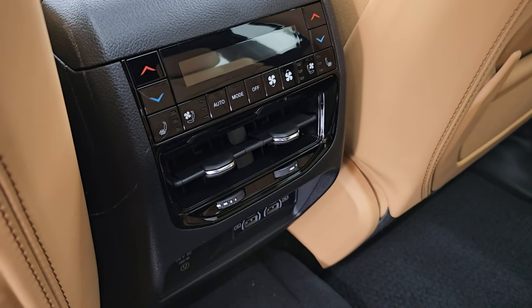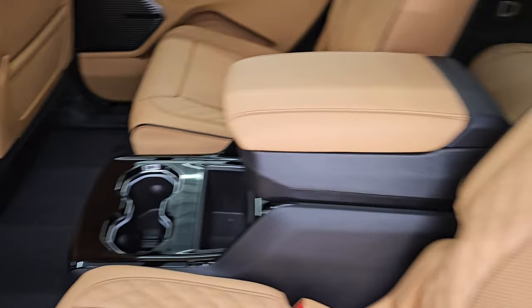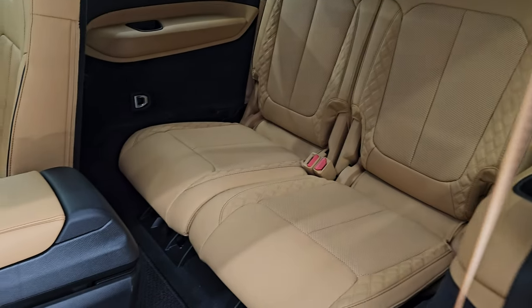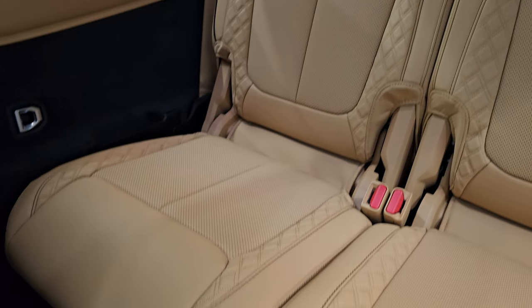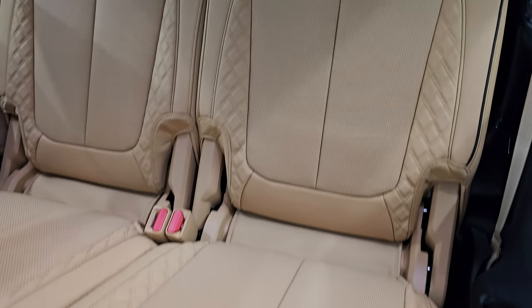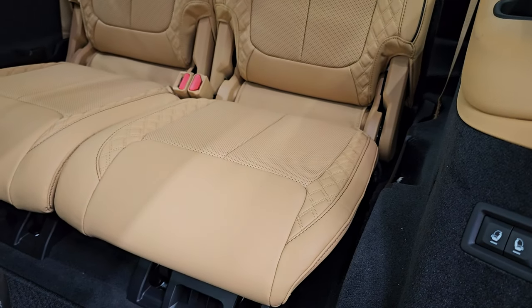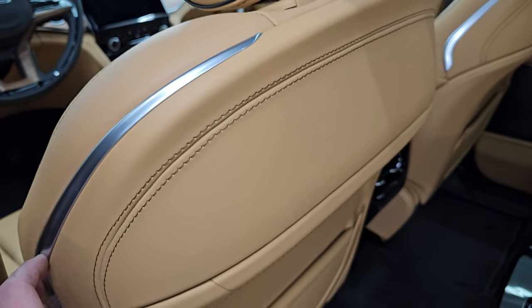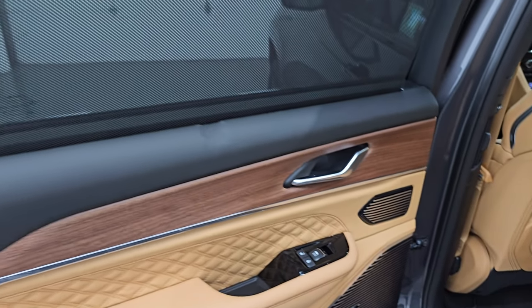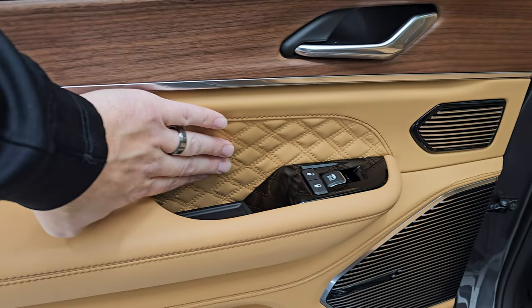The second row seats are heated and cooled. You get rear air controls, two USBs, two USB-Cs, and a 115-volt 150-watt plug-in. So you can get to the third row by just pulling this handle right here, and that seat will actually slide forward. You get the Berber floor mat back here as well, and the third row seats are trimmed out the same as the second row. You also have buttons to put that third row down from this area of the vehicle, which is nice. The Luxury Tech Group 5 gives you the side window shades, which are a really nice feature. I really like the wood grain trim on the doors here and the quilted leather there as well.